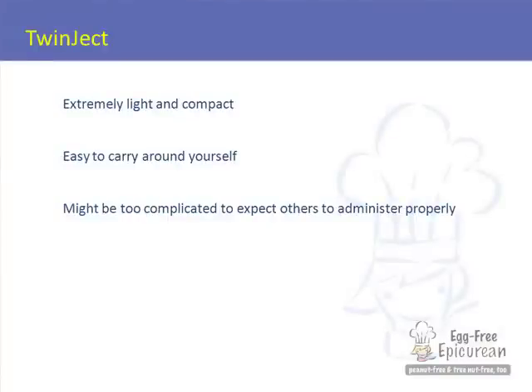The Twinject we really like as parents because it is really small and light, extremely easy to carry, so there is no reason to ever be without your epinephrine. The reason we use it ourselves is because it's a little more involved than the EpiPen. You get two shots of epinephrine in a bottle about the same size as one EpiPen shot, and there are a couple of steps to prepare the second dose — probably better for parents to administer rather than a grandparent or the nurse at your child's school.